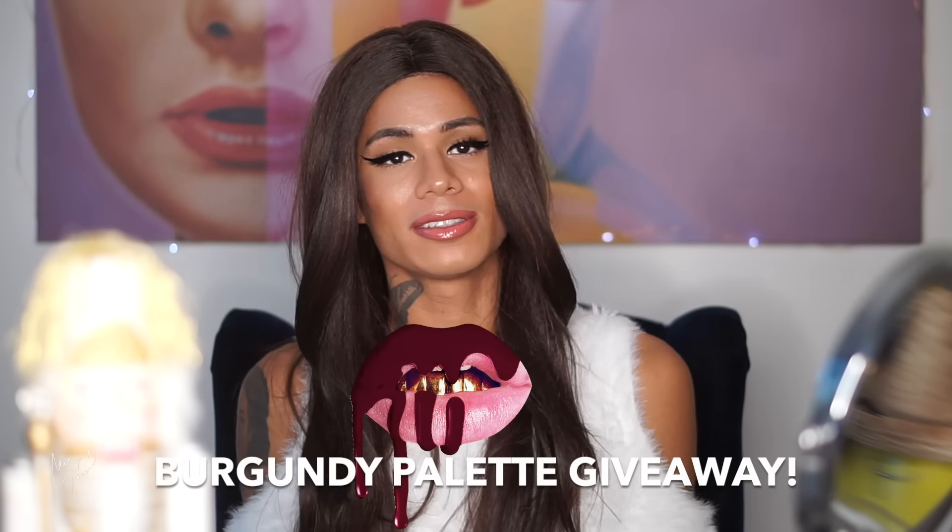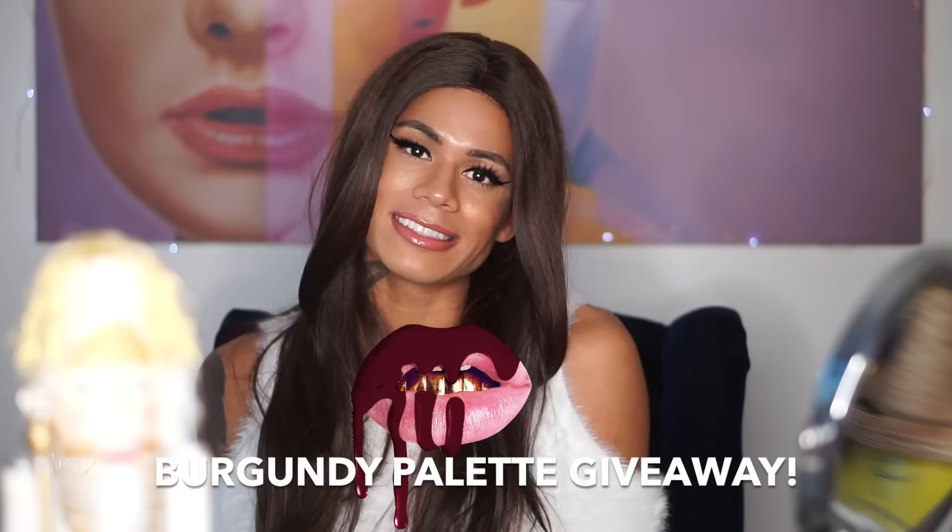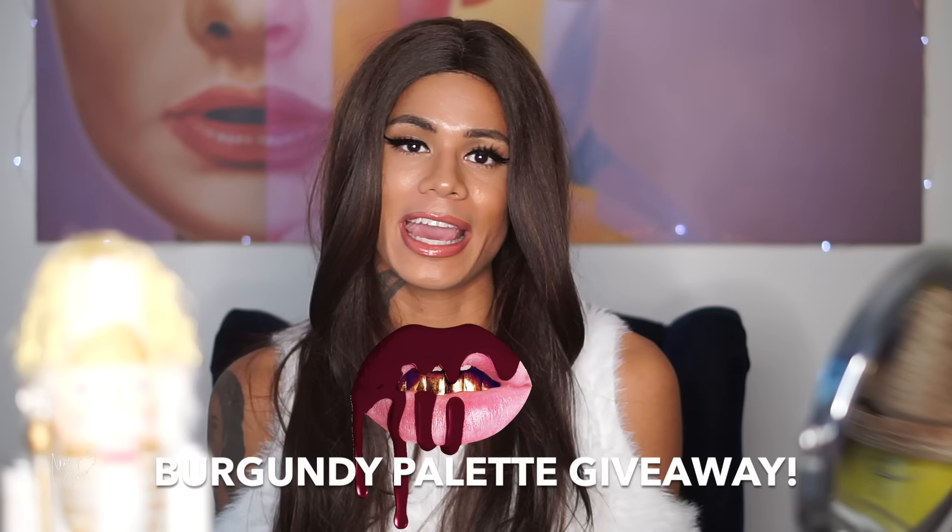Hi everyone, welcome back to my channel. As you saw from the title, this is going to be the announcement of my next giveaway — a Kylie Cosmetics giveaway. I've never played around with Kylie Cosmetics before, but I saw a huge trend and popularity blowing up on social media, everybody talking about the collection and her brand. It was crazy when her brand first launched — everything sold out in a matter of seconds.